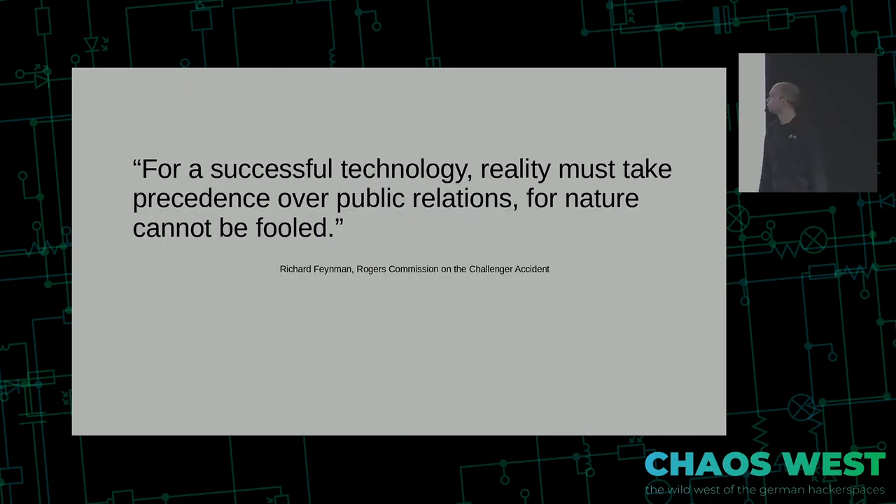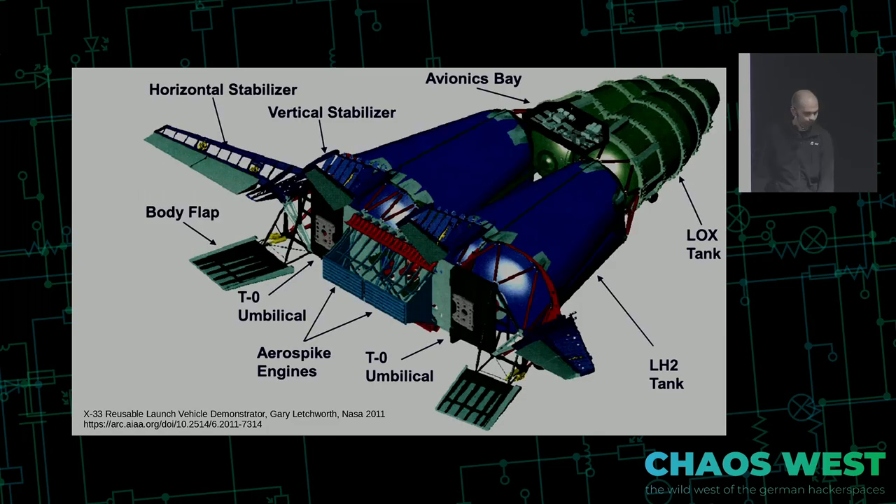After a little quote from Richard Feynman: reality is an important thing, and public relations are not quite important enough to go beyond the limits of the laws of nature. Single-stage to orbit doesn't quite work.